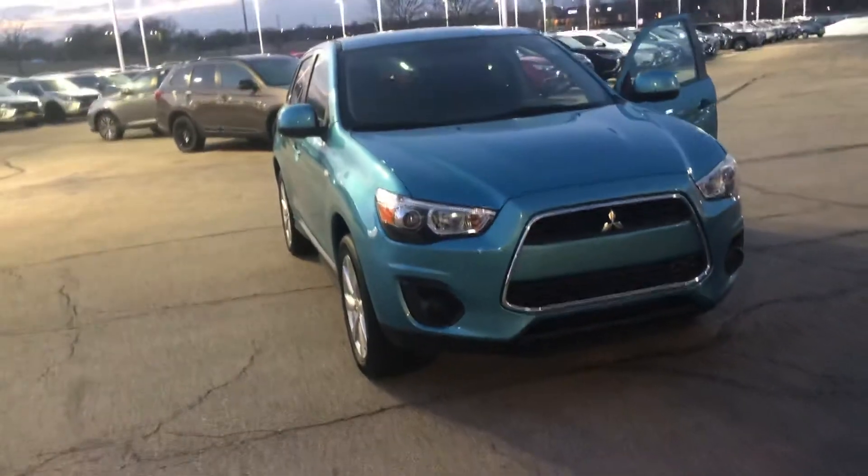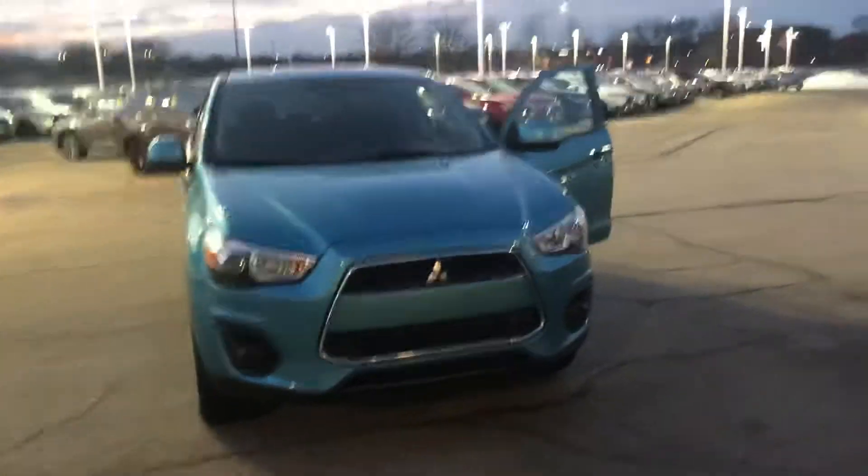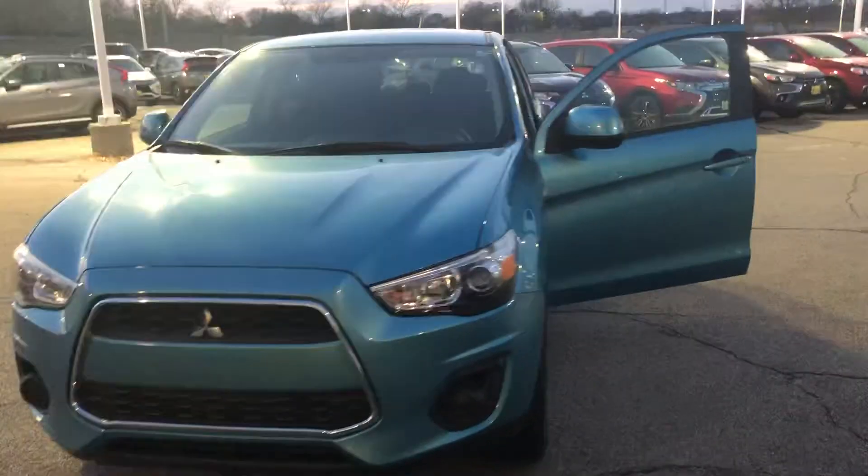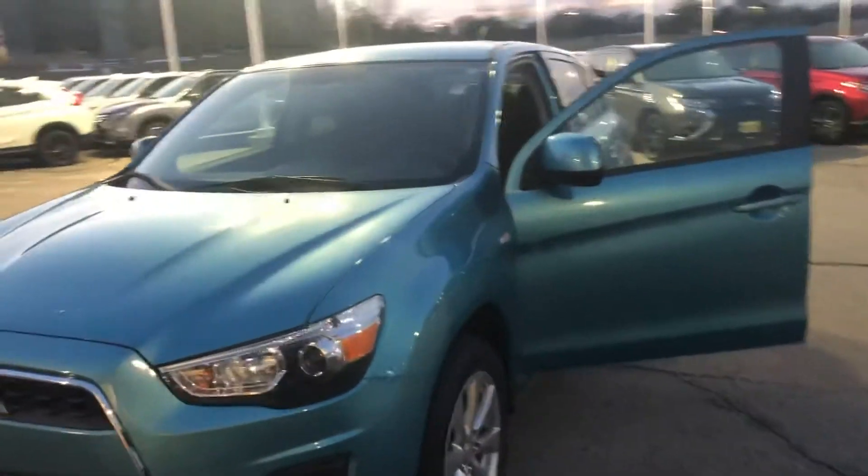Hey, it's Jaden over here at Max Madsen Mitsubishi. I've got the Laguna Blue Outlander Sport out for you now. I made the video of the red one earlier. It's a really nice car.